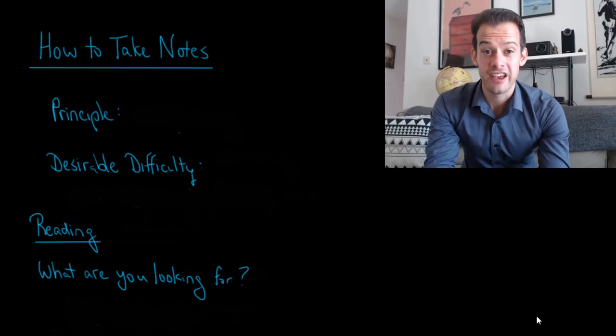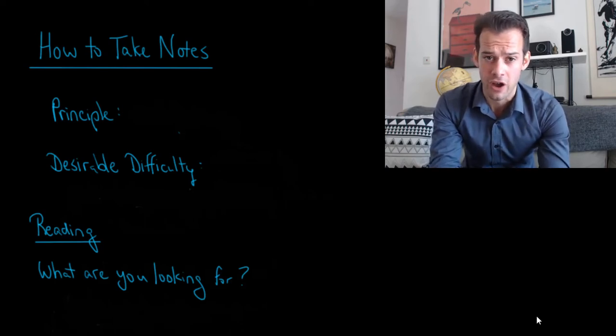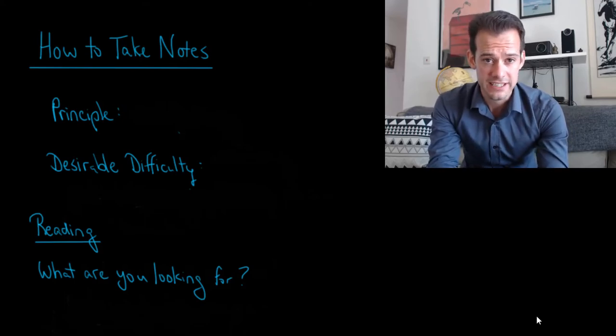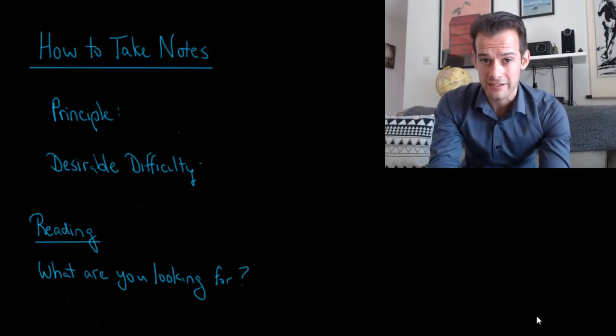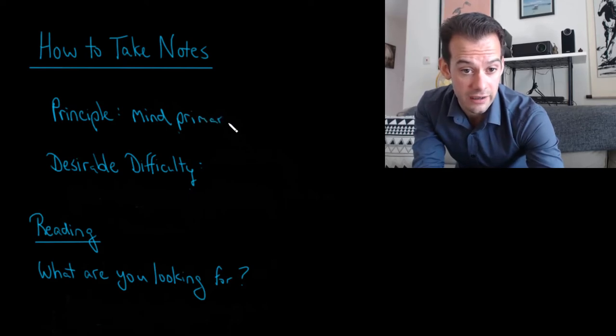Hi, I'm Michael Corayer and this is Psych Exam Review. This video is part of a series on how you can study more effectively, and in this video we're going to focus on taking notes. We're going to start with the same guiding principle introduced in the previous video on active retrieval: seeing our mind as the primary source and everything else as secondary. We're going to apply this to the process of taking notes.